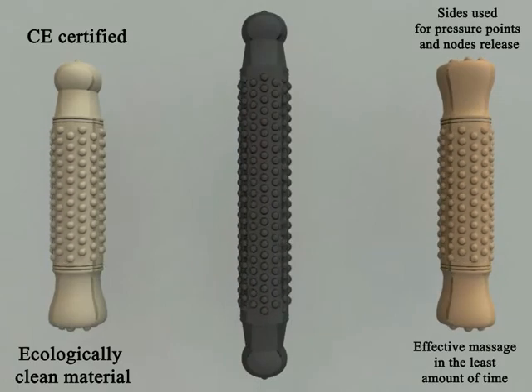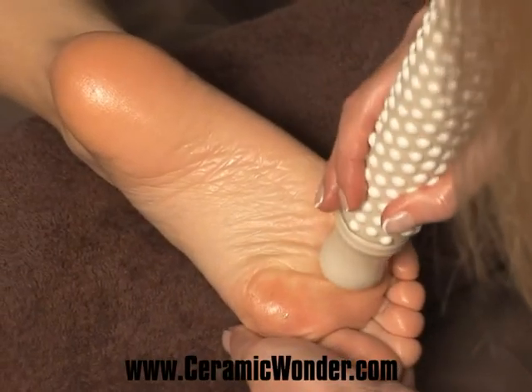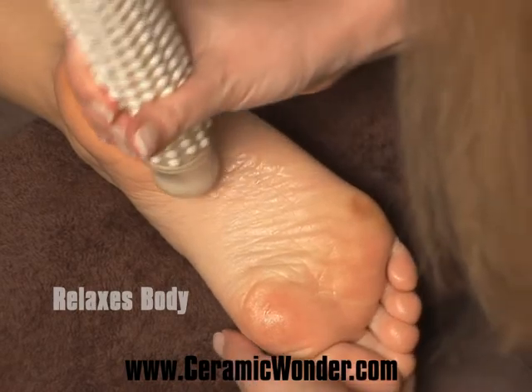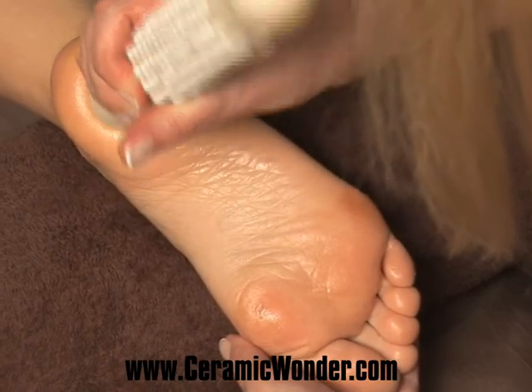Ceramic Wonder provides powerfully stimulating and decongestant benefits. A massage with Ceramic Wonder is an excellent way to relax the body and enhance tissue functions. Therapists can use the sides of the Ceramic Wonder tool for pressure points on each energy point of the body during 2 to 8 seconds, thus increasing the flow of energy and balancing the body.